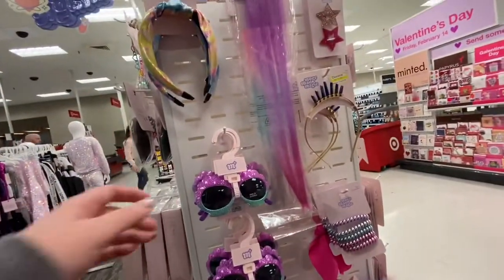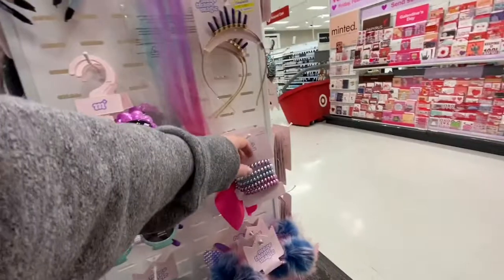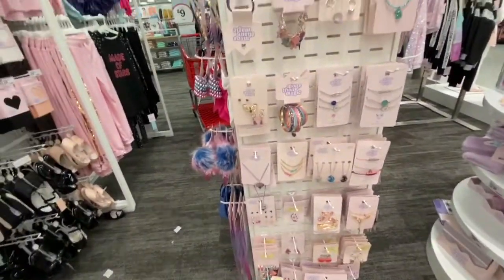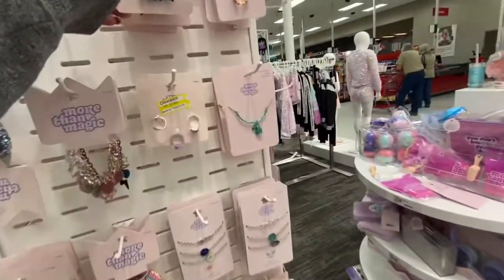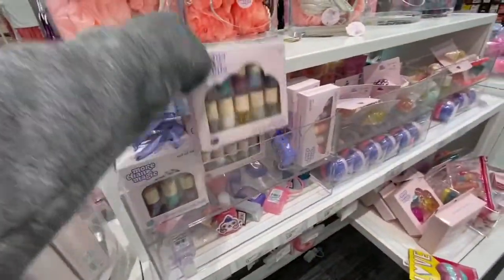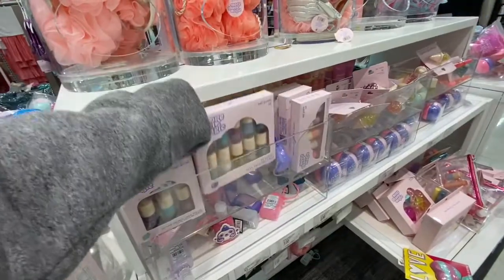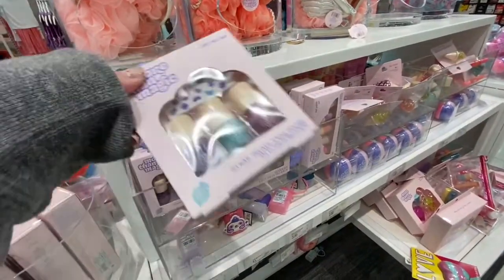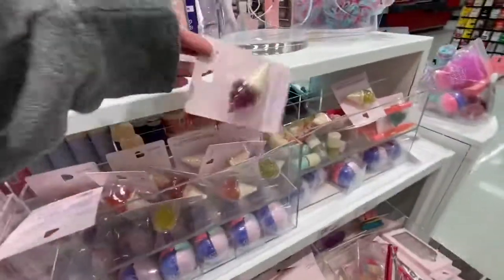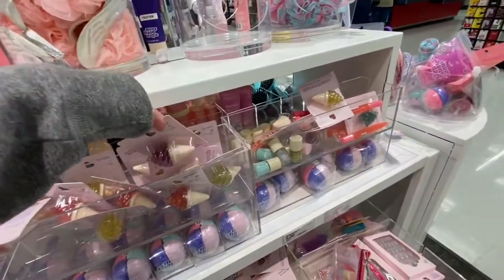On this side they have hair accessories and sunglasses — hair ties, fluffball headbands. On the other side there are more necklaces and rings. They also have these pens and nail polish packs with stickers, and this ice cream lip gloss.